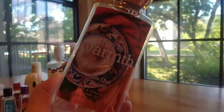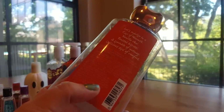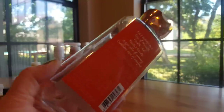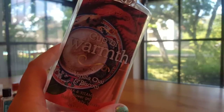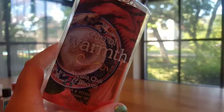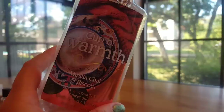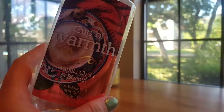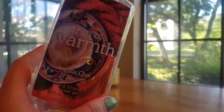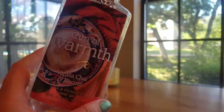The other shower gel we finished off is Cup of Warmth Vanilla Chai and Biscotti. The notes are Vanilla Chai, toasted biscotti, and a sprinkle of nutmeg. I really enjoy this scent in the body care — it's a bakery scent with vanilla and spice. However, in the shower gel it pretty much had no scent. In the shower I could put this on my loofah and scrub with it and smell nothing. So unfortunately, as much as I like the scent, I would not repurchase it in a shower gel because there's just no fragrance to it.